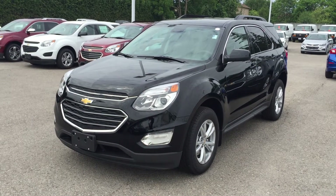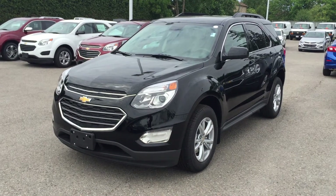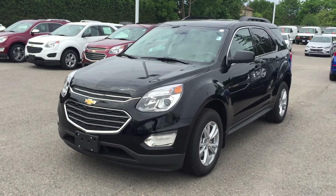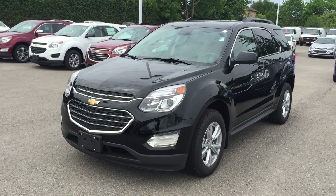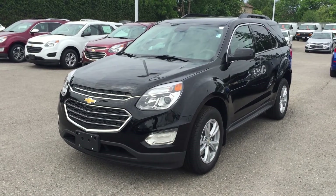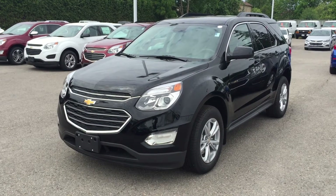Welcome to Roy Nichols, located at 2728 Courtice Road in Courtice, Ontario. This is a 2017 Equinox LT all-wheel drive, shown in black. Under the hood, the Ecotec 2.4-liter direct injection inline-four engine with six-speed automatic transmission.